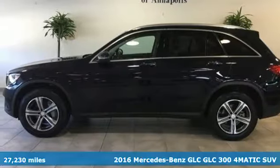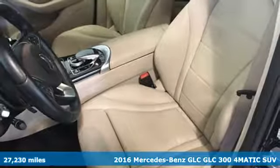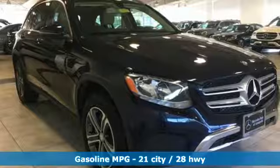It's a 2016 Mercedes-Benz GLC. Mercedes-Benz, an elevation of innovation. It's equipped for all your driving needs and wants.